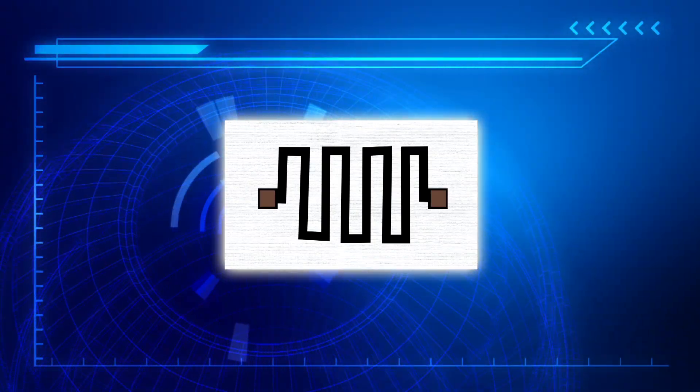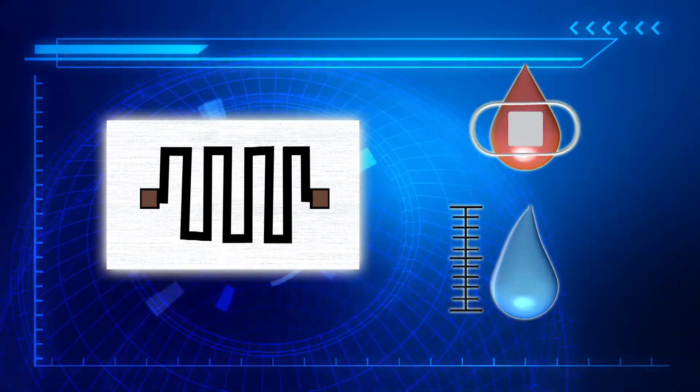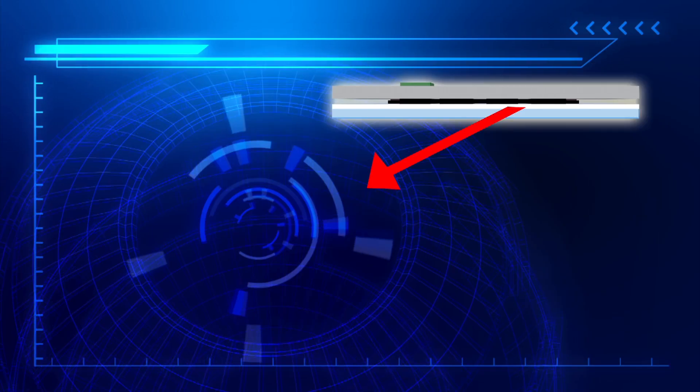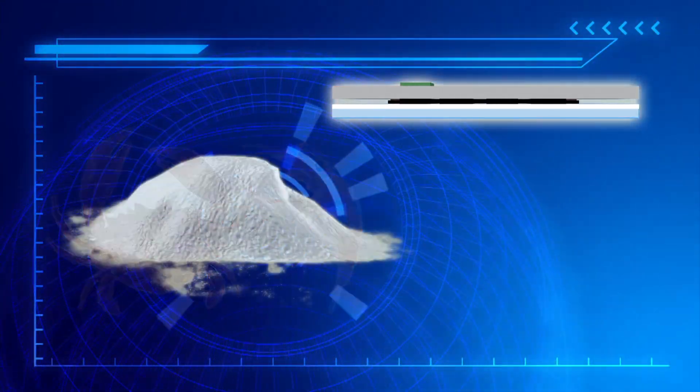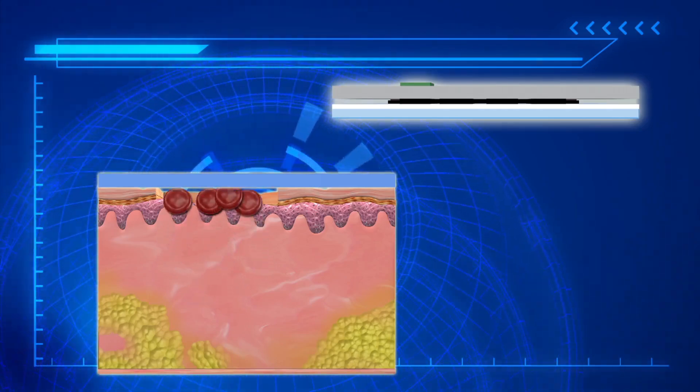The bandage uses biopolymer chitosan with carbon nanoparticles to reduce bleeding and measure moisture levels in the wound. Chitosan is extracted from chitin, which is found in crustacean shells. It is widely used in medicine to reduce bleeding and as an antibacterial agent.